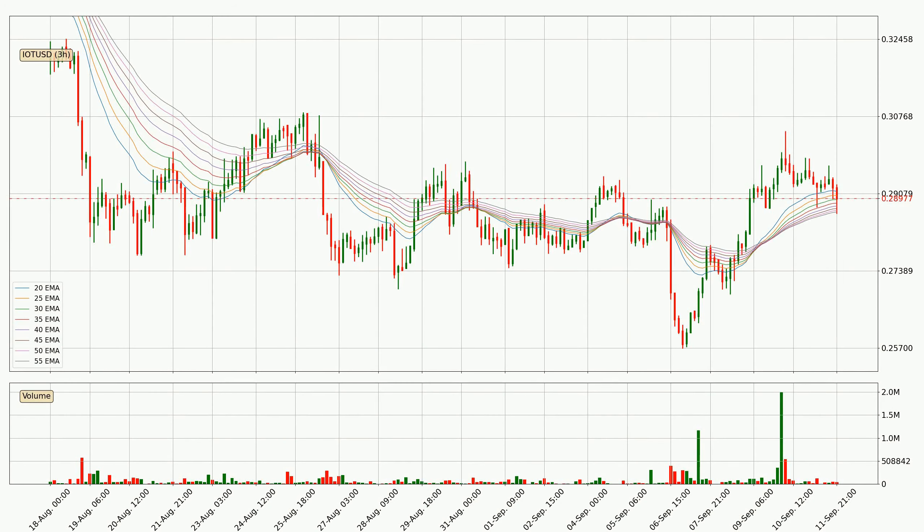Jumping to the three hourly exponential moving averages, the current price is now in the three hourly ribbon, so you should see if the ribbon could hold support, currently at around 28.7 cents. The ribbon is relatively spread out so the support should be considered.